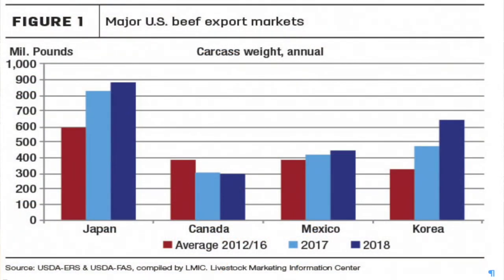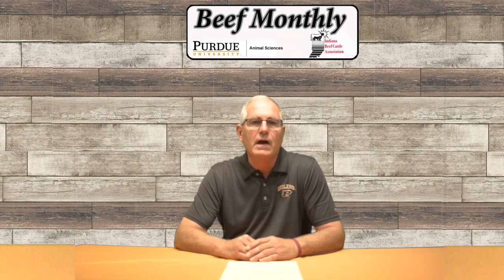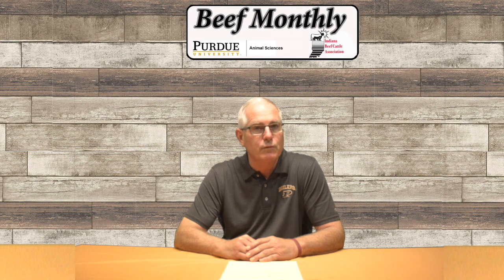About 28% of US beef exports in 2018 ended up in Japan, which makes it our top beef export market with a total value of just over two billion dollars. The tariff on US beef entering Japan is currently 38.5% and was as high as 50% in recent years. Meanwhile, Australia, New Zealand, Canada, and Mexico are phasing down from a 26.6% tariff down to 9% and is scheduled to continue downward.